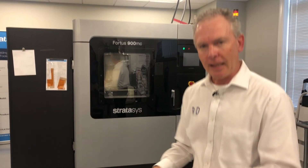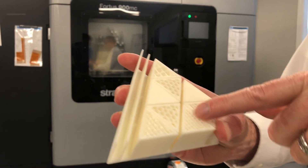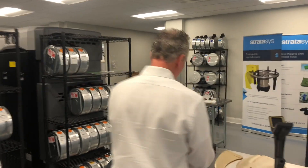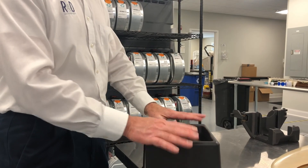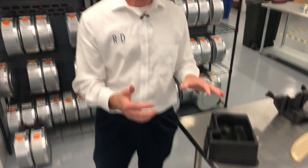Let's talk a little bit about the infills on parts. You can do solid, you can do honeycomb, you can do hexagon, you can do sparse — there are a number of different ways we can help you, including thermal forming. With thermal forming, we can help you build the mold and your end-use product right here. That's a short explanation of the functional parts we are showcasing on FDM.